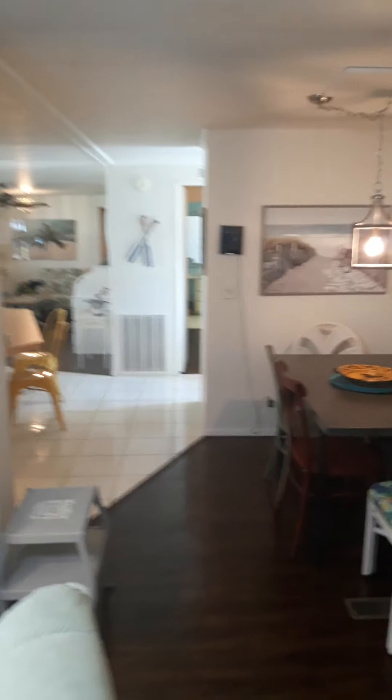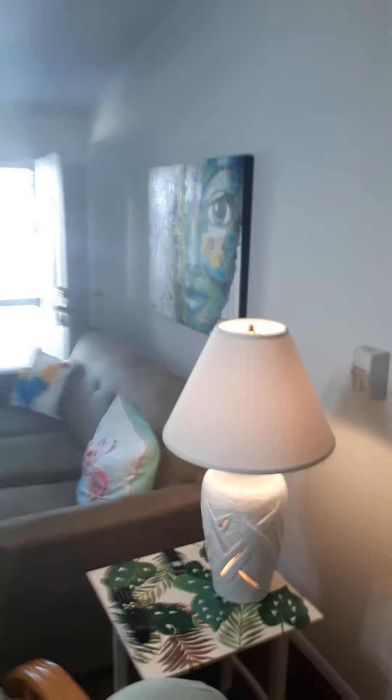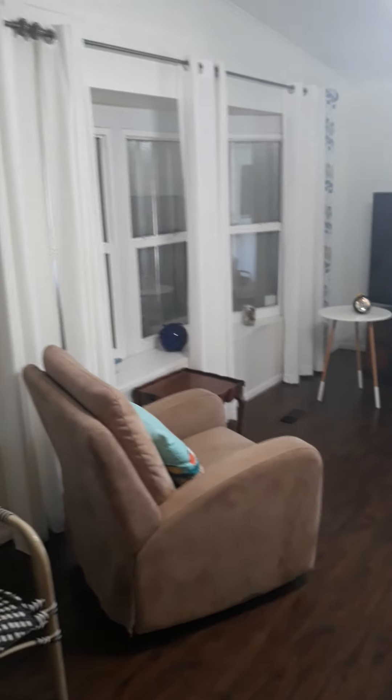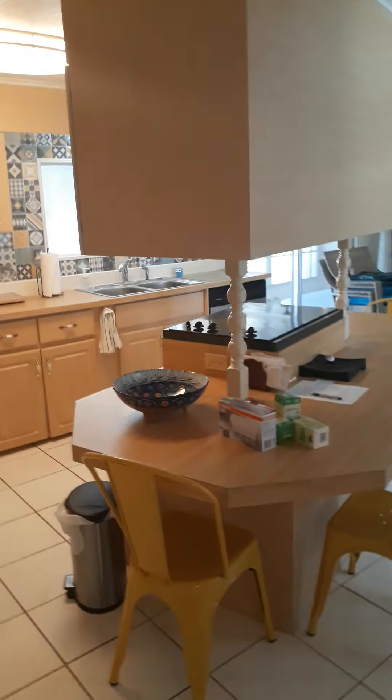Nice dining area. Unique island kitchen.